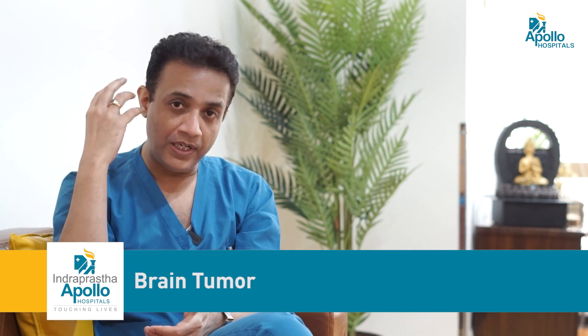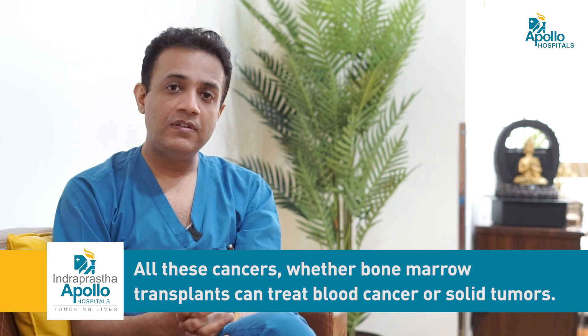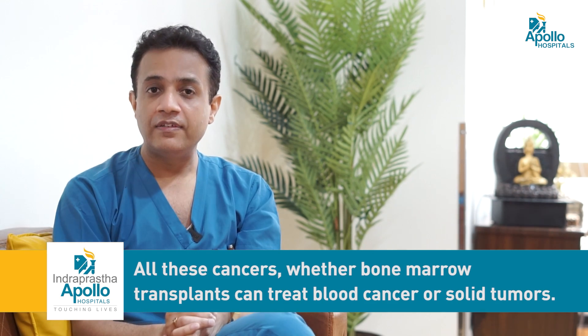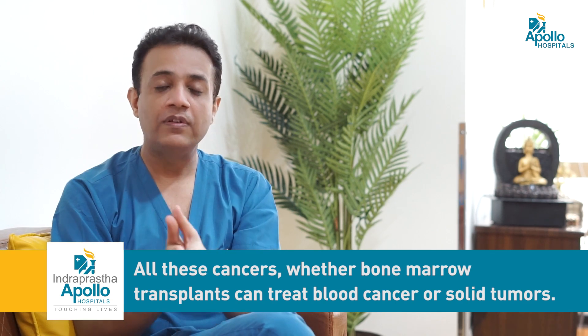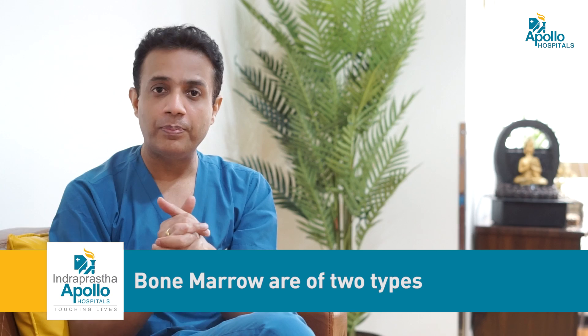There are certain other forms of cancers such as solid cancers — lymphomas and brain tumors, including certain high-risk brain tumors. All these forms of cancers, whether they are blood cancers or solid tumors, can be treated by bone marrow transplant.